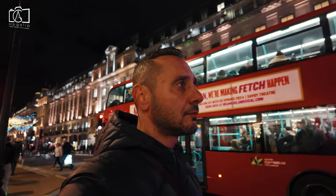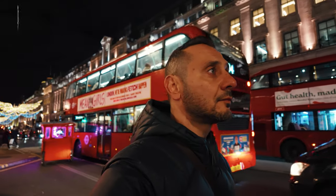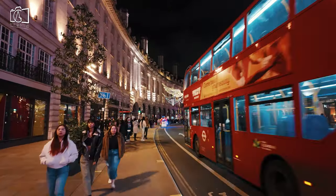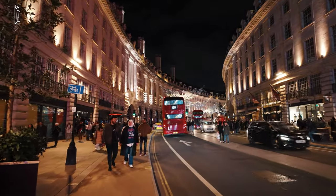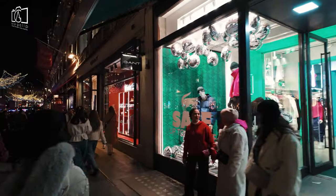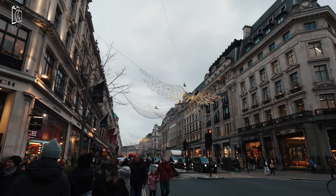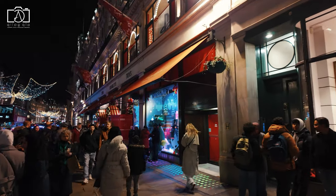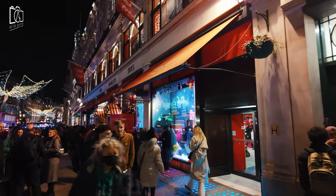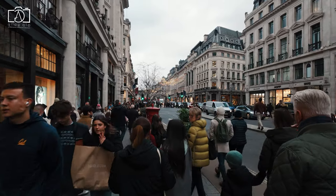Regent Street itself doesn't have hotels, as it is primarily a shopping and commercial area in London's West End. However, there are plenty of luxurious and well-located hotels in the surrounding neighbourhoods. You can find upscale accommodations in nearby areas such as Mayfair, Piccadilly, and Soho, which are within walking distance of Regent Street. These hotels offer a mix of historic charm and modern amenities, providing easy access to the shopping and entertainment options on and around Regent Street.